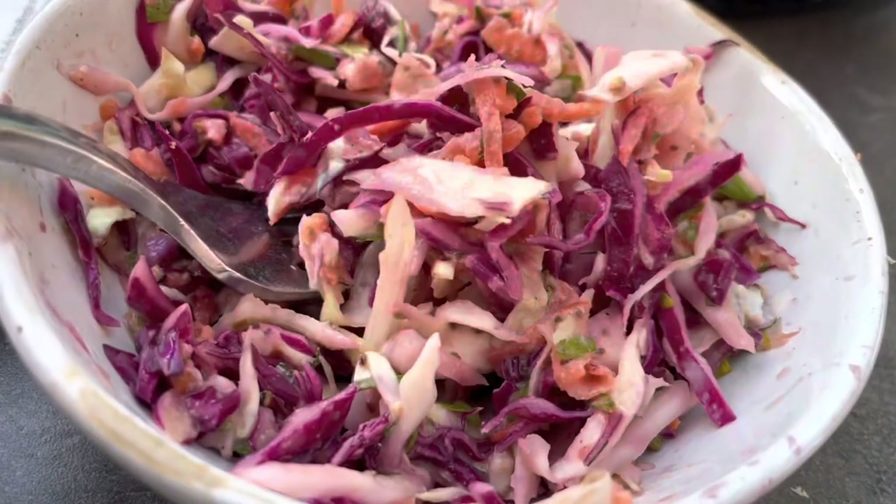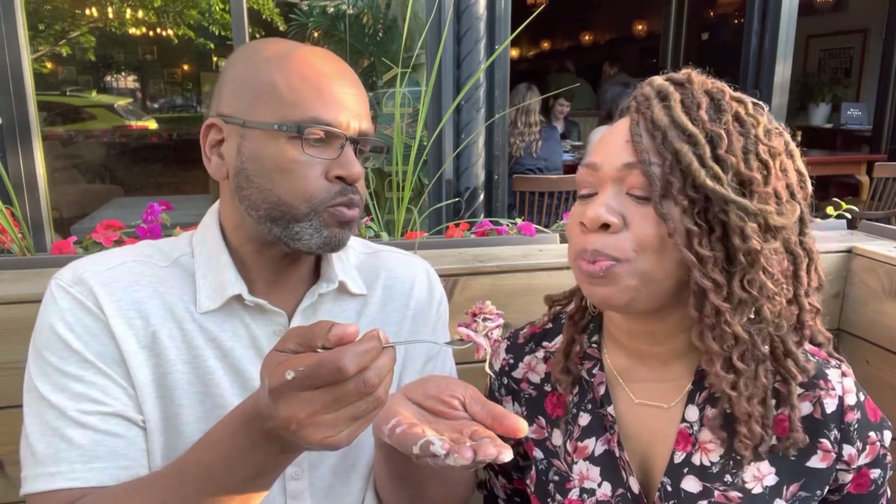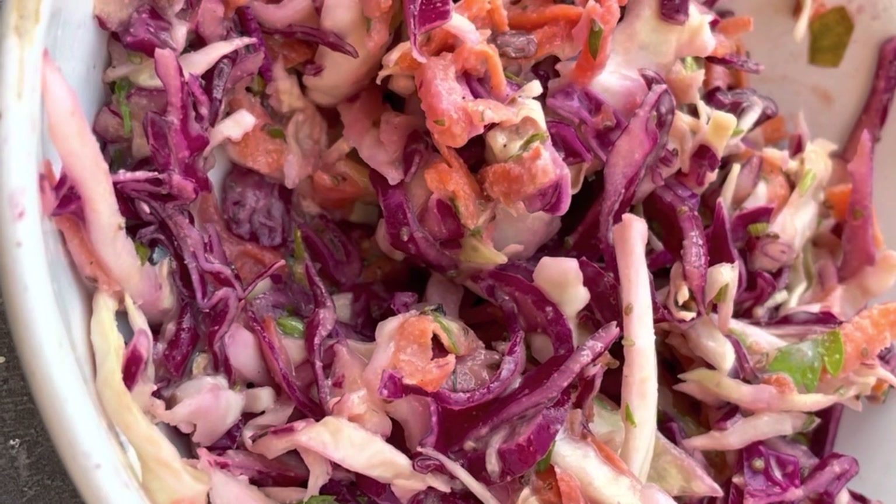And a delicious-looking coleslaw — really good and fresh. Purple cabbage, a little bit of vinegar, a little bit of mayo.